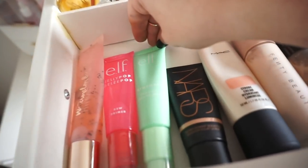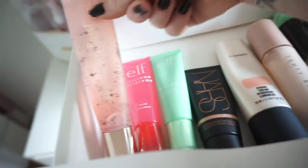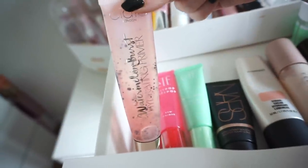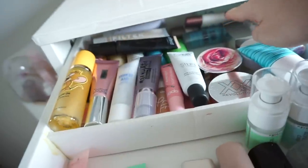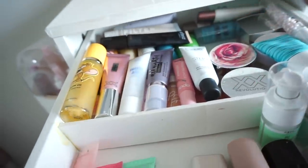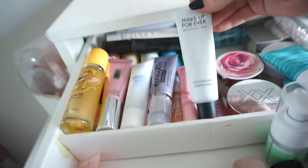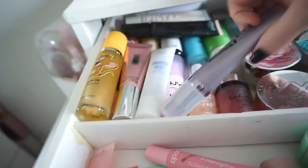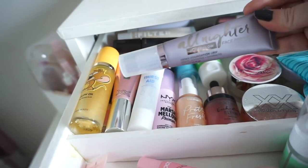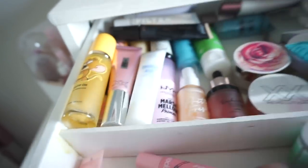This is also a fantastic primer — it's the Watermelon Burst Primer from Ciate. At the back are some wee crappy primers I never reach for, or backups. I also have one from Makeup Forever, Soda, the Urban Decay All Nighter Ultra Glow Primer — such a fantastic primer, I don't know why I don't use it more often.